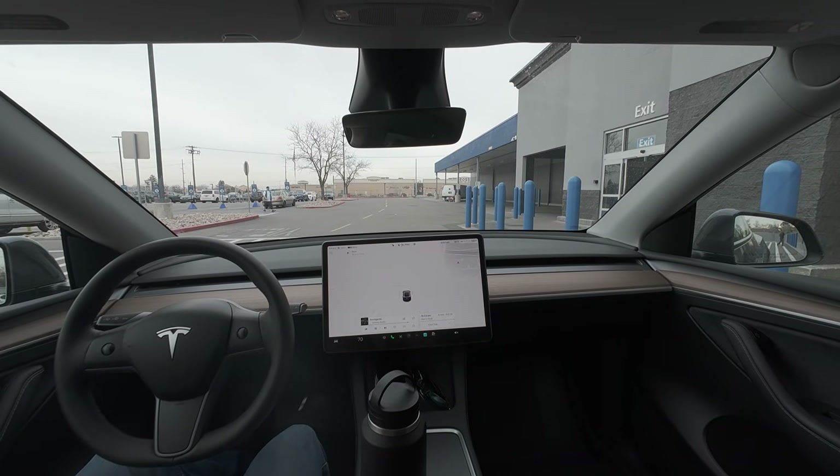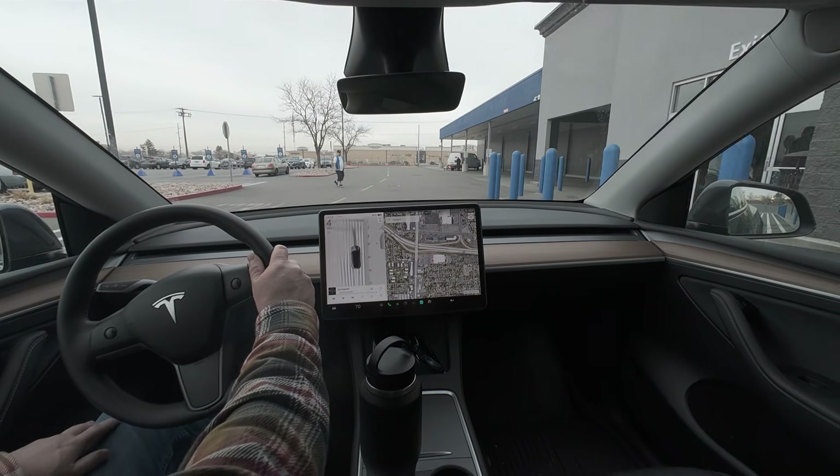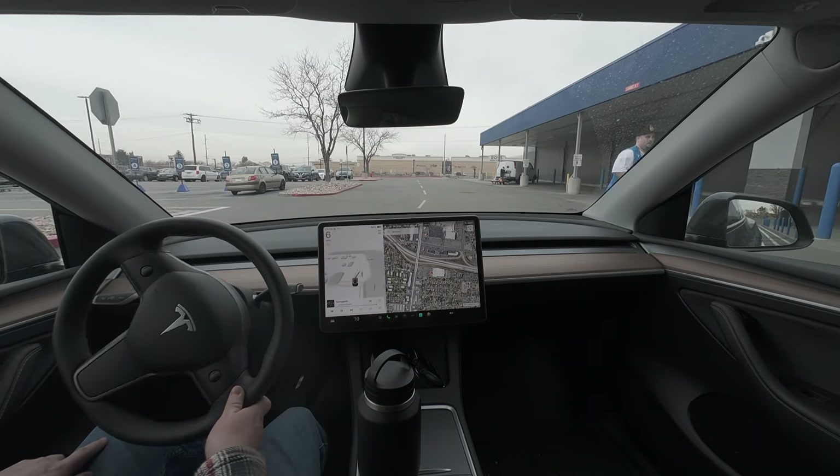And we're going to park right there. Okay, so that was the end of it. Your destination is on the line. Pretty much pulled itself right up to the entrance — you might as well walk right up to the entrance.